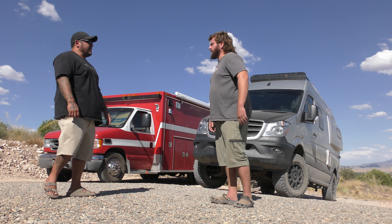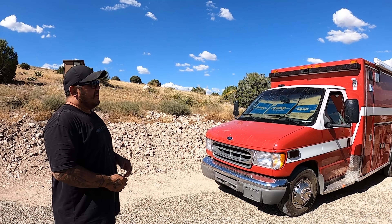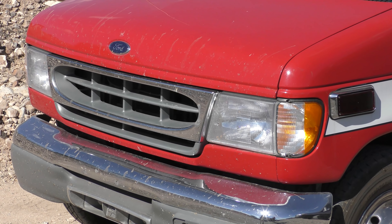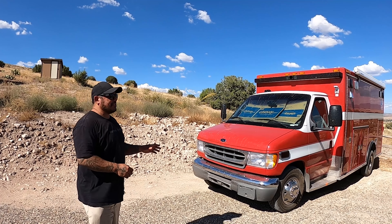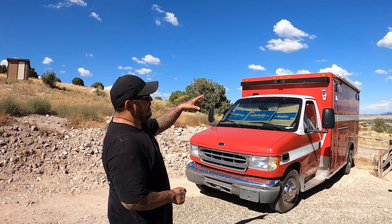Let's check out the Ambo and give a little walkthrough of the outside. Right now it's just pretty much a regular ambulance — it's a 2001 E450 chassis with a 7.3 liter diesel that only has 50,000 original miles, which is insane. Finding something with that low mileage, especially a 7.3 from 2001, is kind of the unicorn.